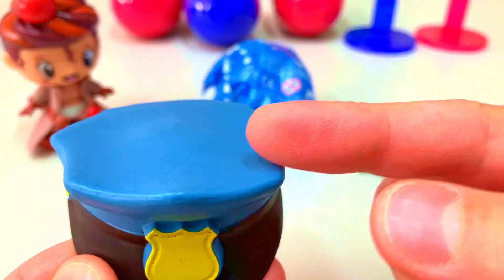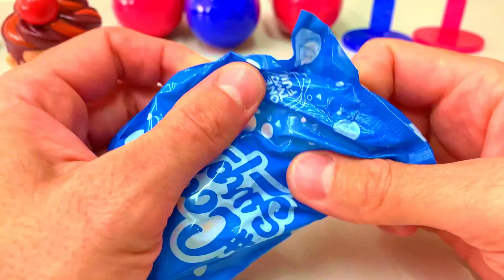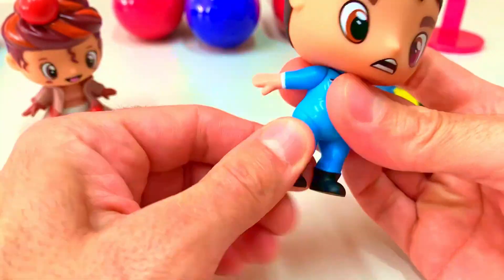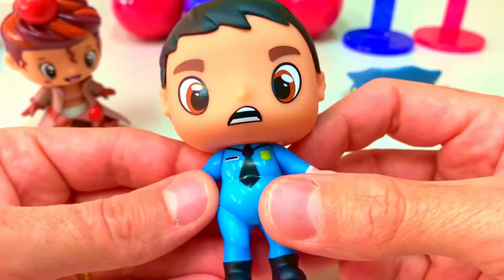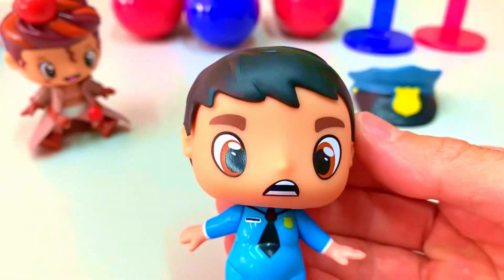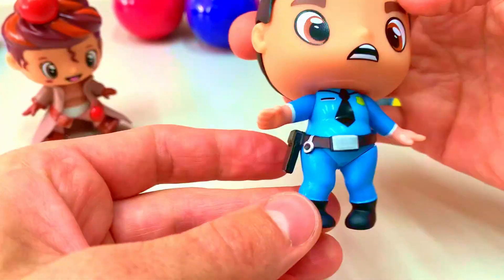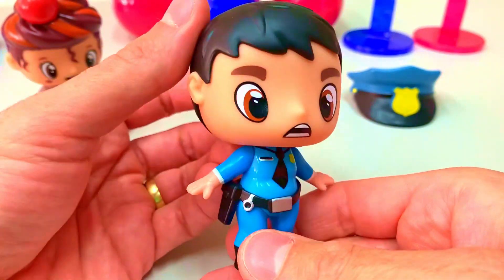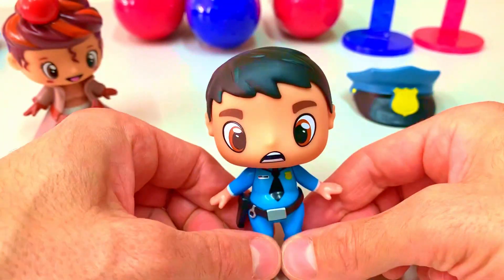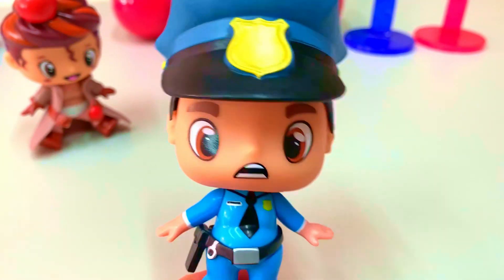We have the head of the police officer — that's a blue and yellow color. Let's open the big package, and that is the police officer! Hello everyone, very nice to be here guys. My name is John, nice to meet you. Let's put the pistol and belt on John, and now his hat — he is a confirmed police officer!